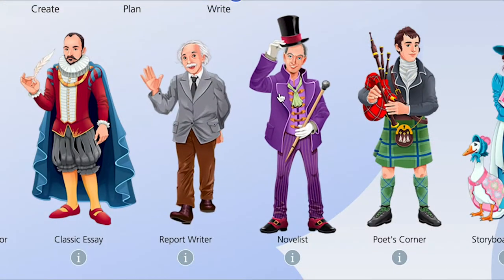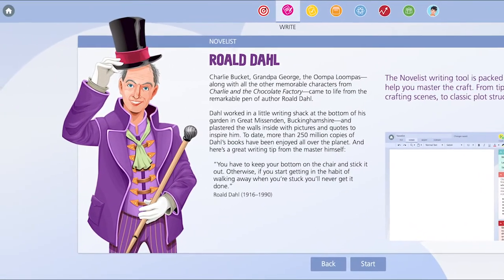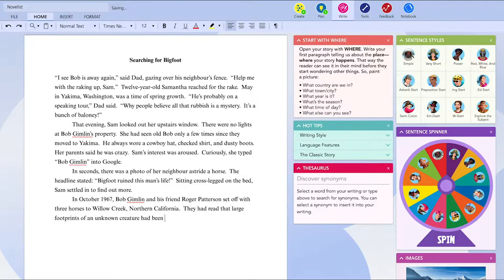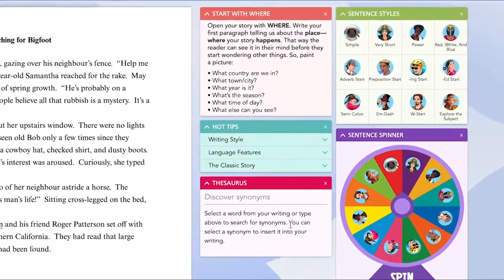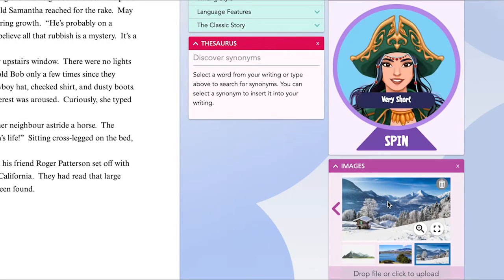Roald Dahl, that wonderful master storyteller and king of the chocolate factory, is the guardian of the Novelist, and with clever prompts and handy tips, the creative writer inside of you can set sail on a journey of wonder.